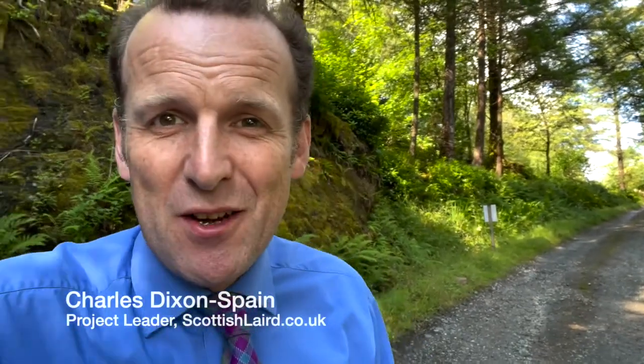Welcome to Scotland Heartbox subscribers. My name is Charles Dixon Spain and I am the project manager, owner and restorer in chief of Dunans Castle. Through this video I hope to introduce you to the new title that you have received. While I'll go on to explain the benefits and the frequently asked questions you'll have as new Lairds and Ladies, I thought I might first introduce you to the project that you are supporting with your new title.